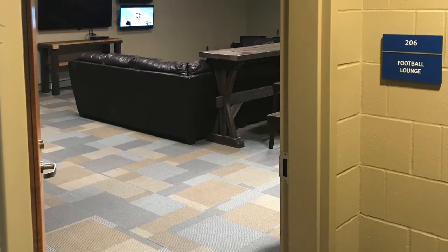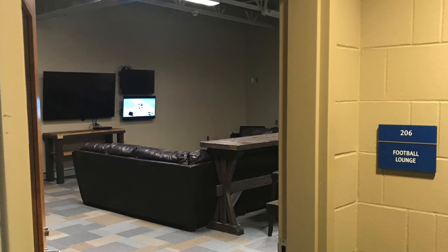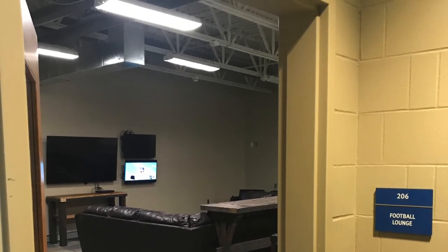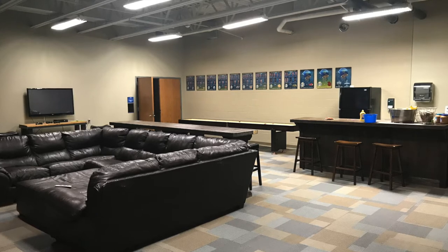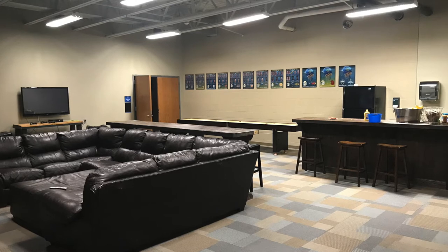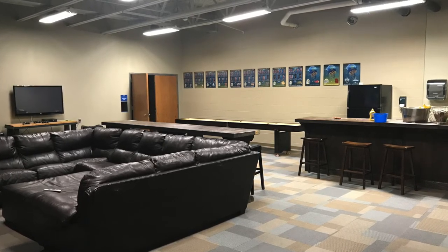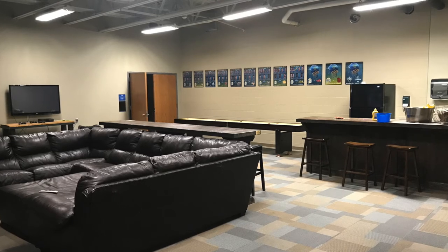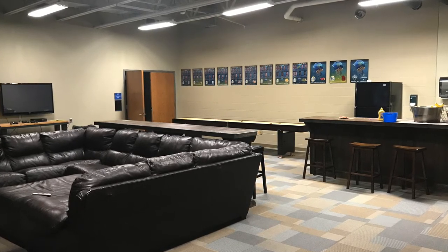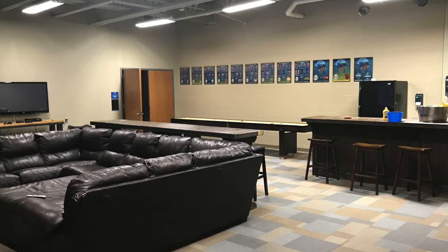Pictured here is the entrance into the football lounge. As you can see, there are three TVs which allow players to watch different shows at once. Inside the player lounge there is a sandwich-making area with a full-size fridge, a shuffleboard in the back corner, a TV on the side wall with a gaming setup including an Xbox and PlayStation, and a seated couch area where a lot of players like to hang out.